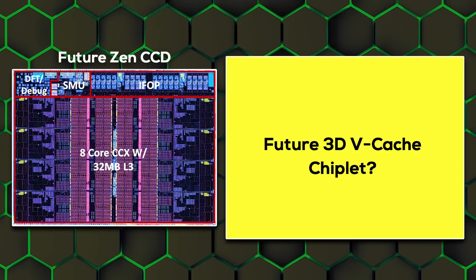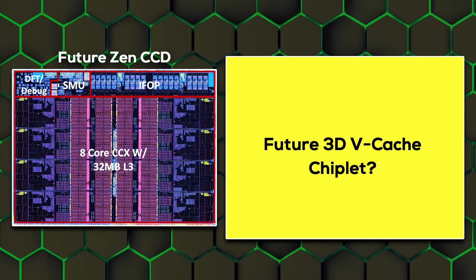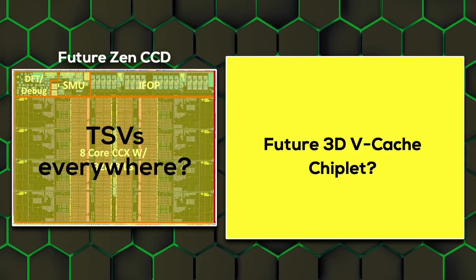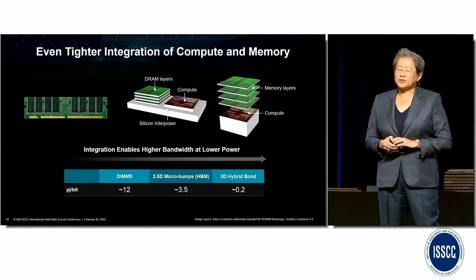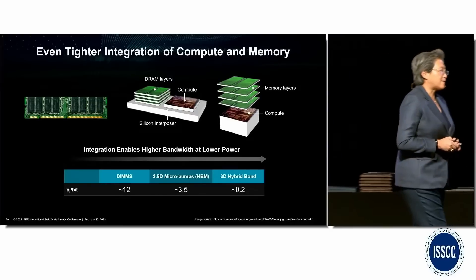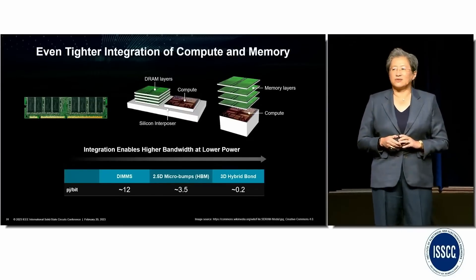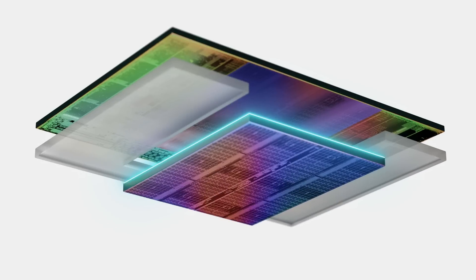If the 3D vCache chiplet actually covers the whole CPU chiplet, TSV connections have to be moved into even more areas of the CCD, creating new engineering challenges. One solution could be to stack multiple smaller chiplets on top of the base CPU die, so they again only sit above the L3 cache — but this would further increase the distance of the base CPU chiplet to the heat spreader as the stacks get higher. You could also try to flip the entire chip stack, putting the more power-hungry CPU chiplet above the cache chiplet, but then you have to route all the data and power lines through the cache chiplet, something you want to avoid.